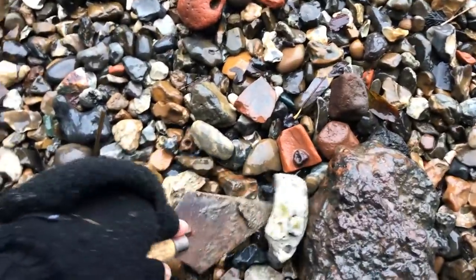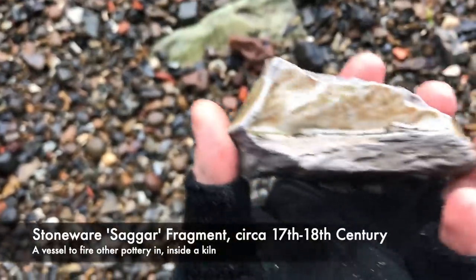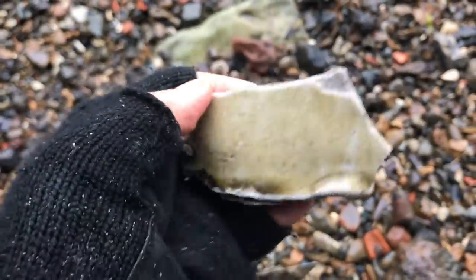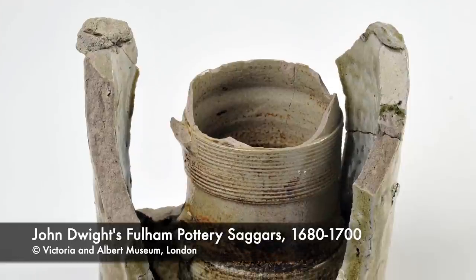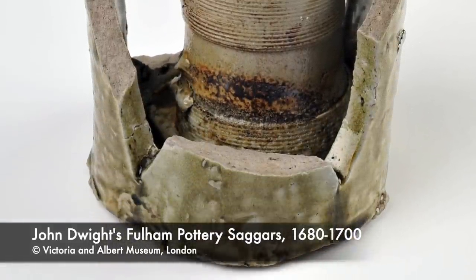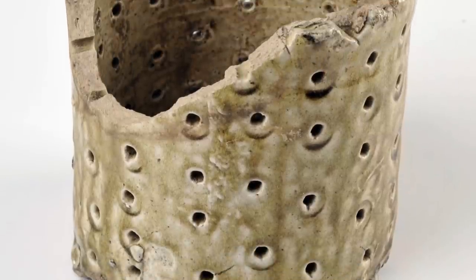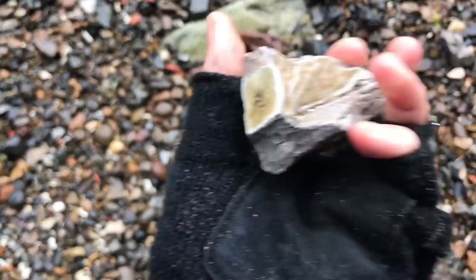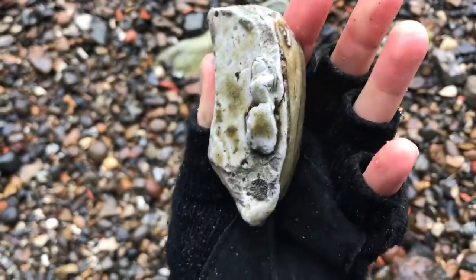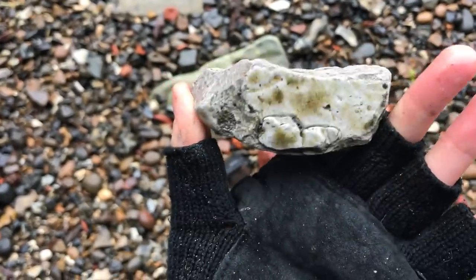This sizeable chunk of glazed stoneware is what's known as a sagger. A sagger is a ceramic vessel which acts as kiln furniture used in the firing of pottery to hold and protect wares from open flame, smoke, gases and kiln debris. Interesting fact: the word sagger is a contraction of the word safeguard. Say it quickly and it's easy enough to see how it came about.